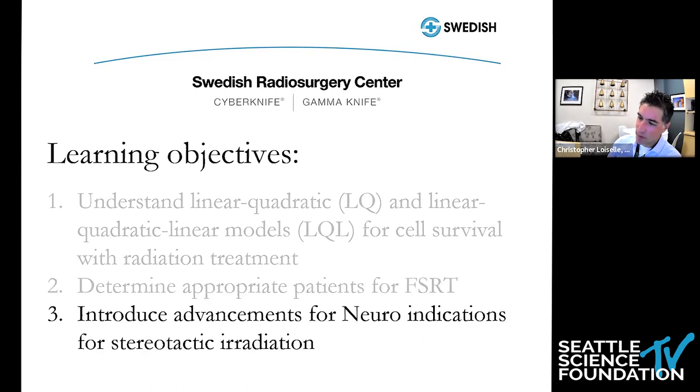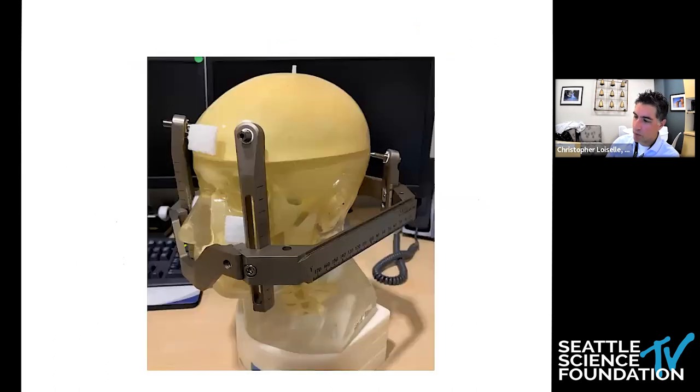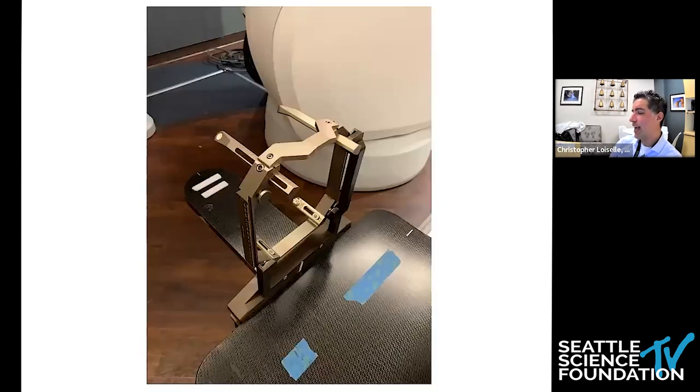Let's change gears and talk about some advancements for neuroindications for stereotactic radiation that our group has been working on over the past two years. This is a phantom patient that we use for quality assurance and testing procedures on the CyberKnife. This patient is wearing the Gamma Knife head frame. We didn't have a neurosurgeon put this head frame on — we did this ourselves, our physicists and I. We have devised an apparatus for fixed head frame treatment using the Gamma Knife head frame.